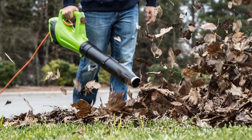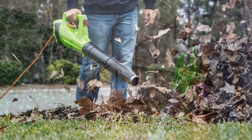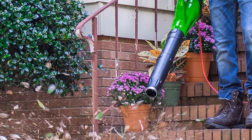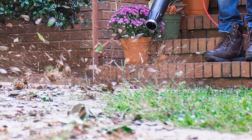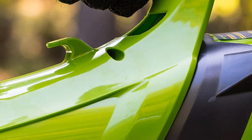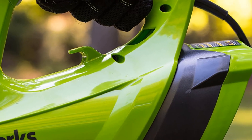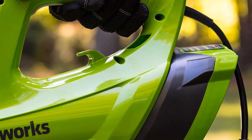It also handles much better than expected when operating at high speeds, likely a result of its lighter weight and efficient vibration reduction, which prevents the force of the blower from causing as much fatigue. Overall, it's an excellent blower that combines lightweight and ease of use with impressive performance.